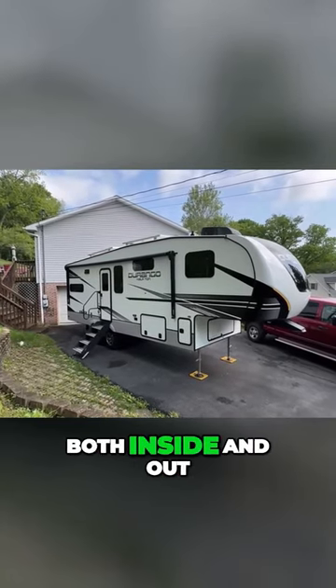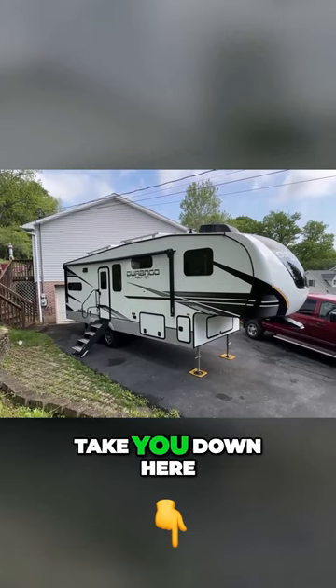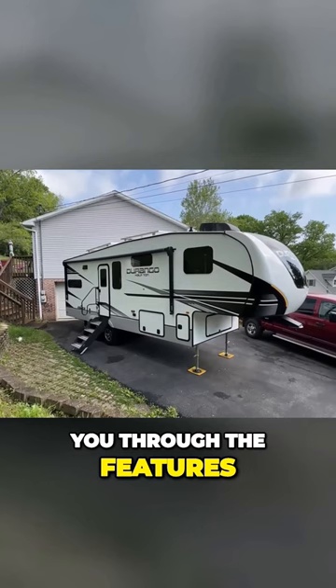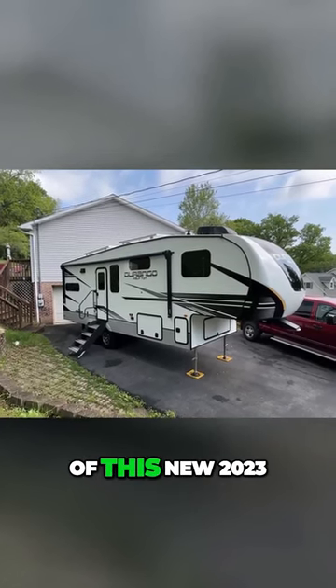I'm going to take you down here, I'm going to open up all the doors and start walking you through the features on the outside of this new 2023 KZ Durango Half Ton Fifth Wheel.